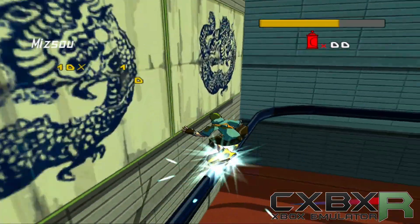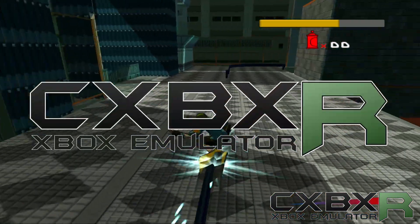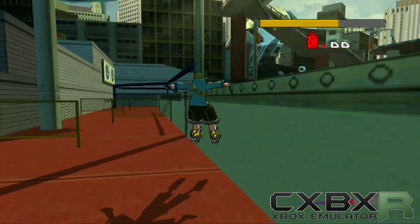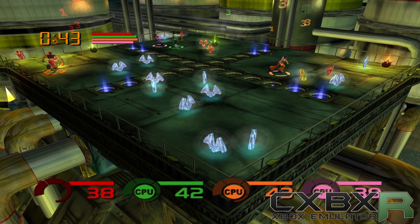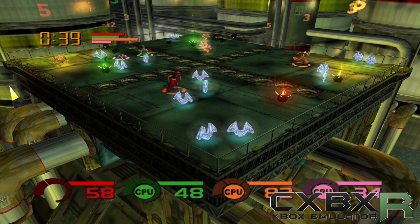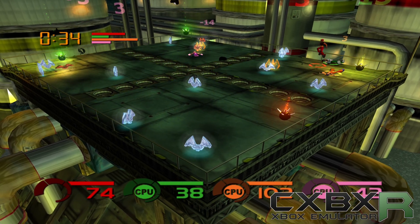Your big Xbox games like Halo and Jet Set Radio Future are functional. This emulator also supports LAN emulation and online play using tools like Xlink. Development is still ongoing with a focus on improving accuracy and expanding the range of playable games.